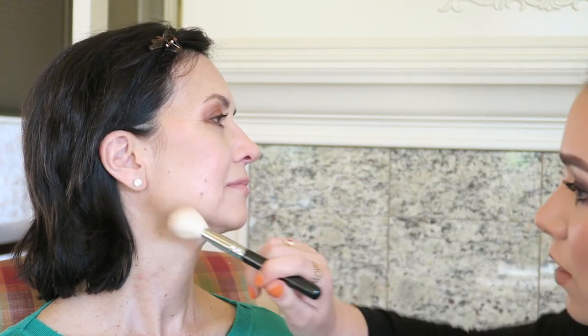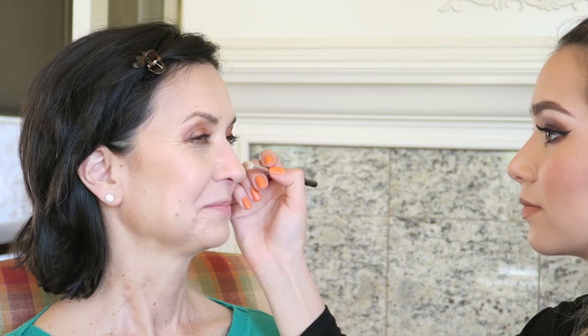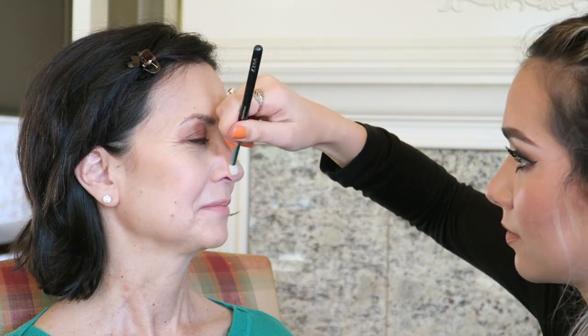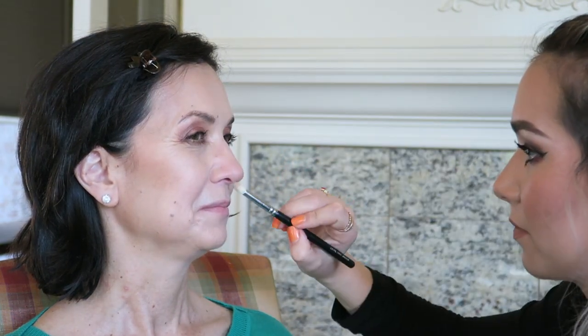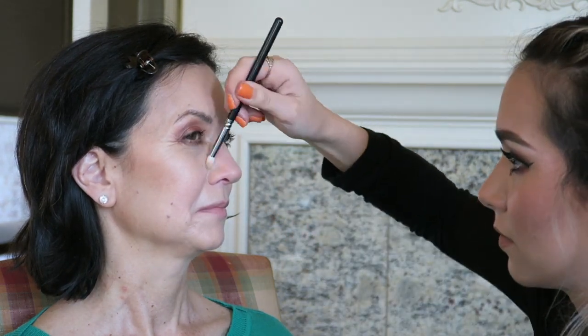I'm going along the jawline, underneath the cheekbone, and around the forehead. Then I wanted to contour her nose — she does this every day — so I focus mainly on the tip of the nose and blend upward toward the eyes. I spend a little time here, but I think it makes a really big difference.